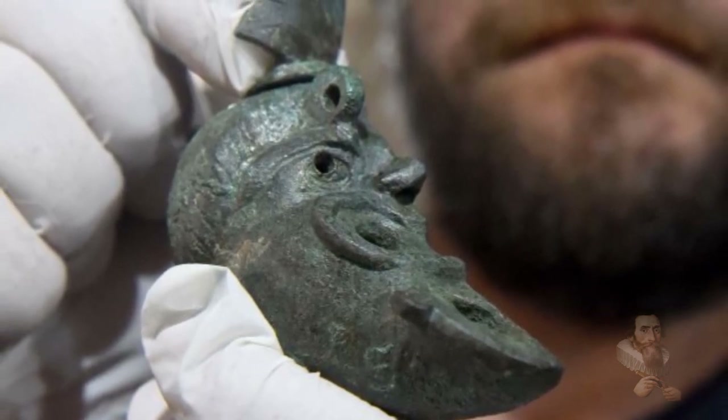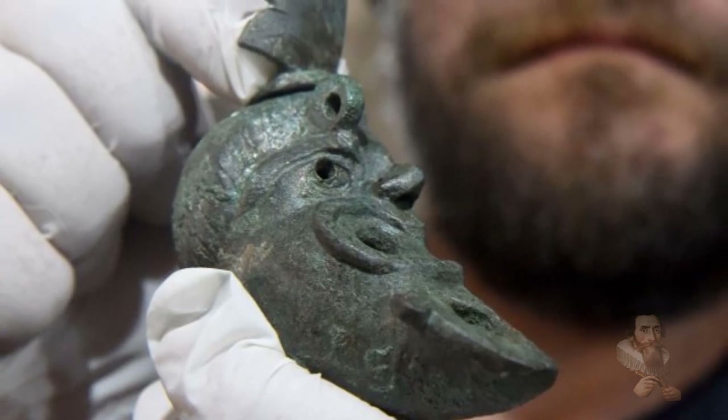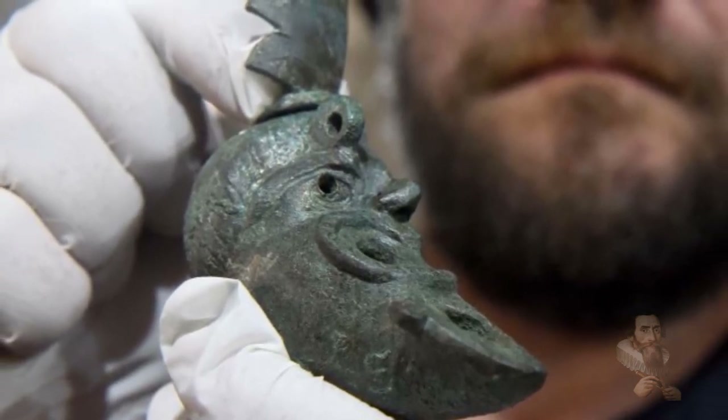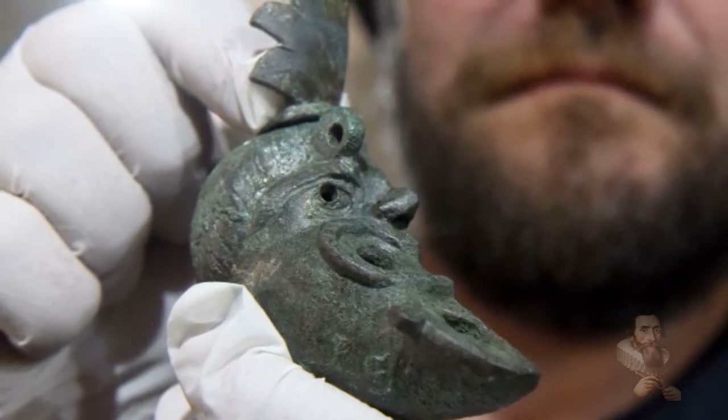The lamp's tip is shaped like a crescent moon, and the whole piece was placed inside a wall of the building, which had been erected on what had been a pilgrimage road to Jerusalem.